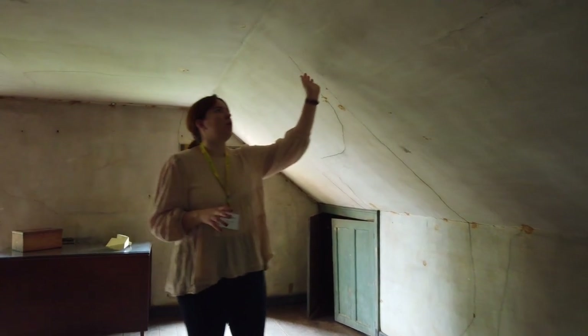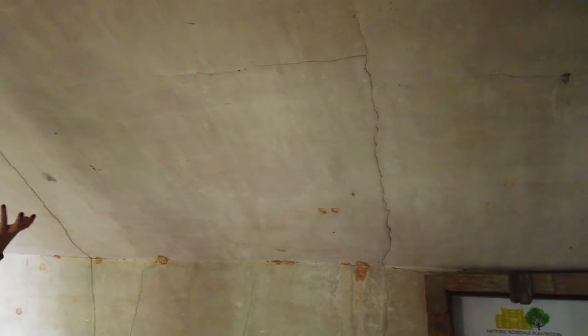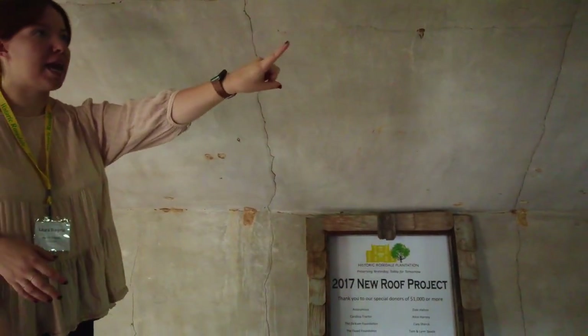Up here is the attic. We think this was probably used as a school for the girls, because the walls and ceiling were plastered — which you probably would only do if you were finishing a room. If you see the color of the walls, this is the oxidized version of the color downstairs. This is original paint — it had originally been that blue paint you saw downstairs, but it has oxidized over the years, which is why it's now green.